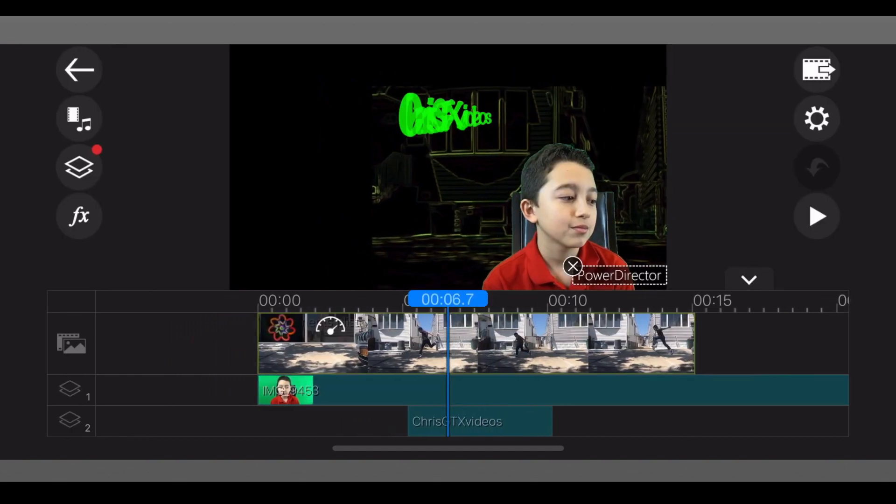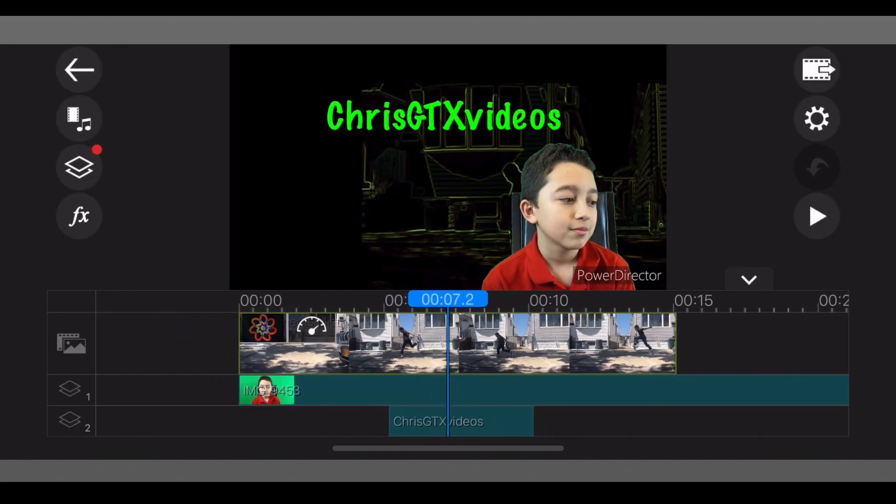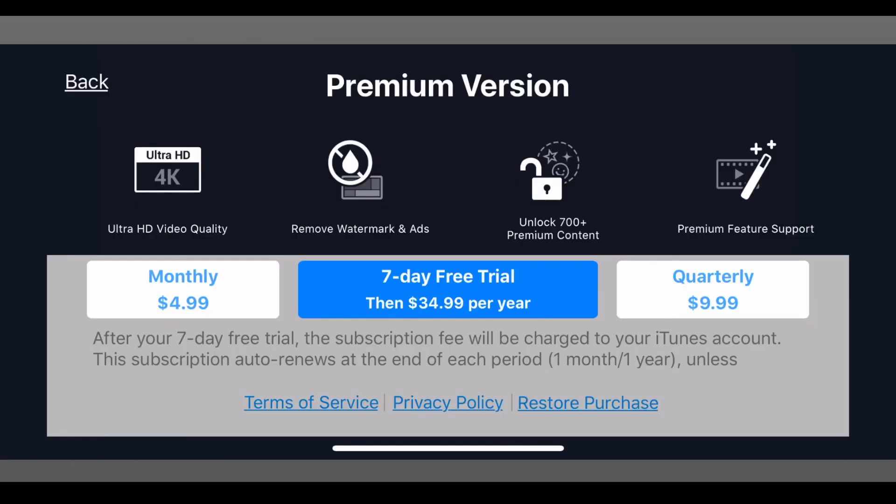This app is actually free to use but with a watermark. If you want 4K quality for your video, zero watermarks, plus 700 premium content options, you can pay monthly at $4.99 or yearly with a 7-day free trial and then $34.99 per year.